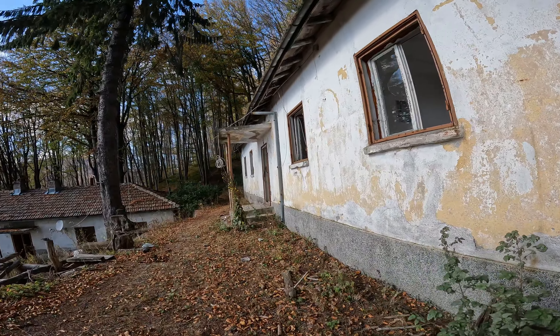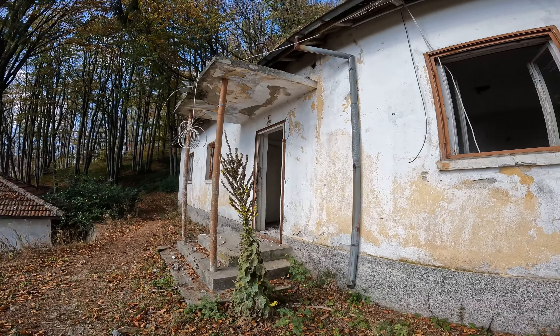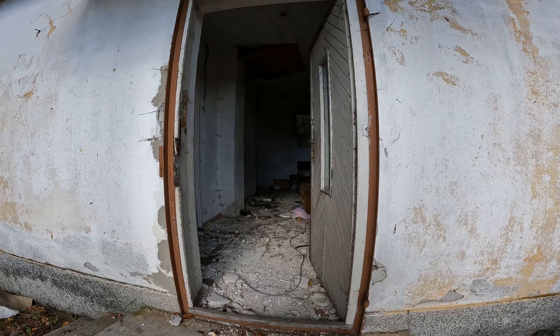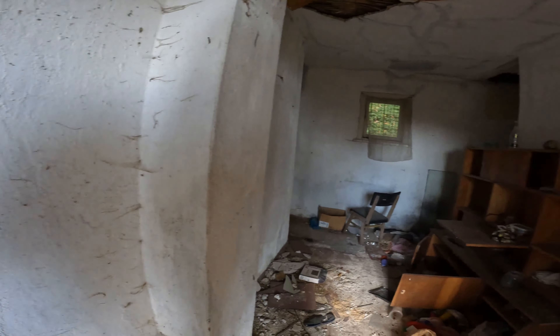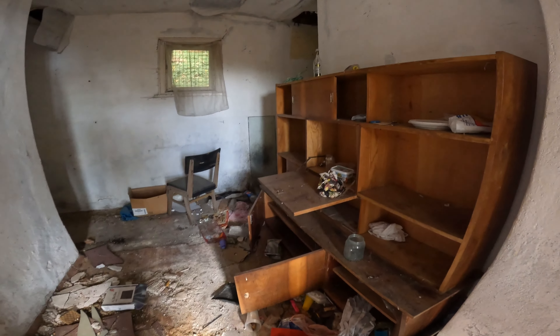We're finally at the top of this monstrous staircase at this monument. As I said earlier, this symbolizes the bond between Bulgarians and Russians as they fought against the Ottoman Empire. That's very important for that deeply rooted relationship. We're just gonna walk around the outside a little bit and give you a few nice views.